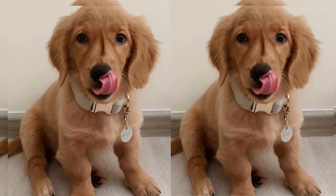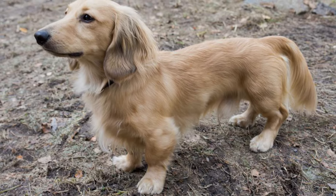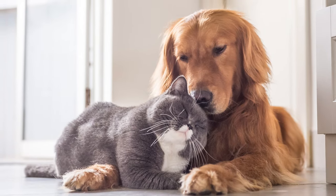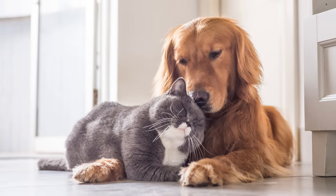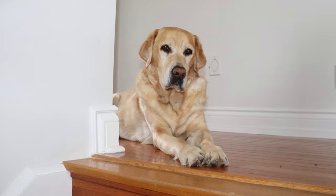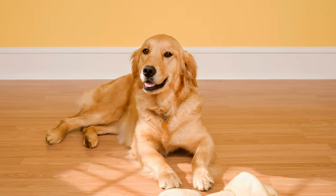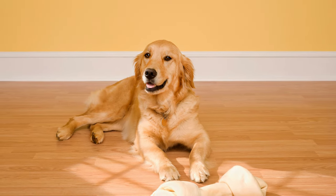Thank you for joining us today to learn about the delightful Golden Retriever Dachshund mix. If you enjoyed this video, give it a thumbs up and share it with your fellow dog enthusiasts. Don't forget to subscribe to our channel for more heartwarming pet content. Until next time, take care and keep spreading the love to our furry friends.